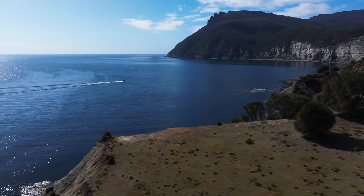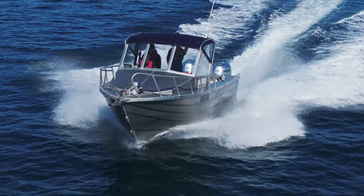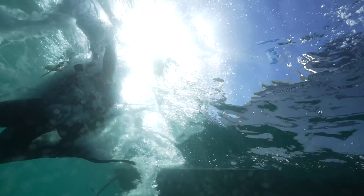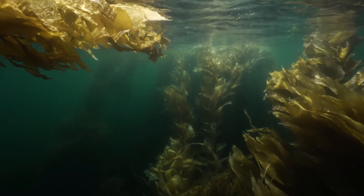I've dove coral reefs, I've dove out in blue water, I've dove over expensive sand flats and all kinds of different marine habitats. And really there's nothing like a proper giant kelp forest. A mature, healthy giant kelp forest is very unique.